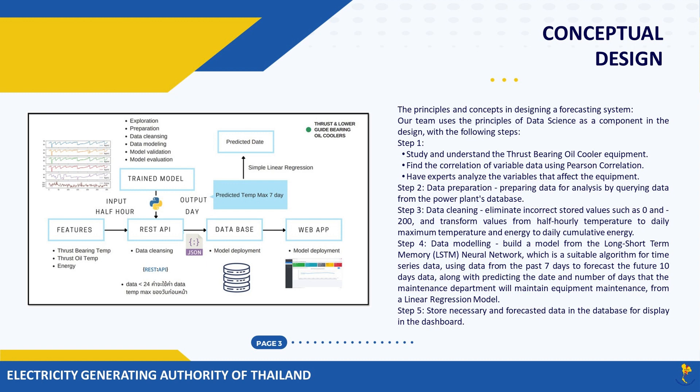Step three: data cleaning — eliminate incorrect stored values such as zero and 200, and transform values from half-hourly temperature to daily maximum temperature and energy to daily cumulative energy. Step four: data modeling — build a model from the Long Short-Term Memory (LSTM) neural network, which is a suitable algorithm for time series data, using data from the past seven days to forecast the future 10 days of data, along with predicting the date and number of days for equipment maintenance from a linear regression model.